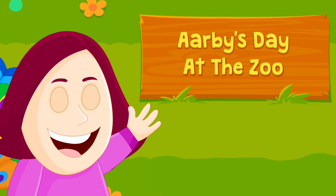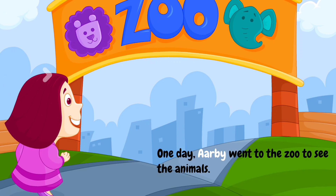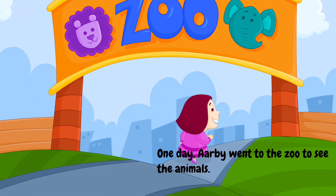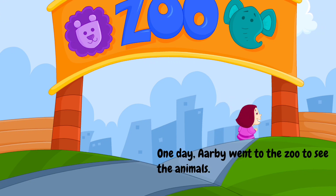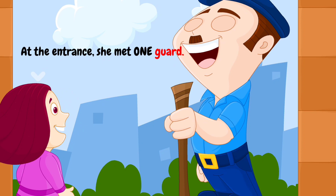Arby's Day at the Zoo. One day, Arby went to the zoo to see the animals. At the entrance, she met one guard.